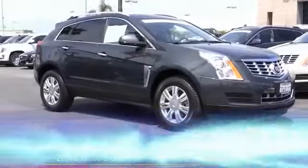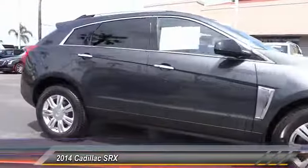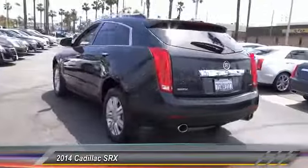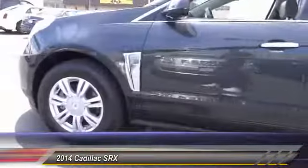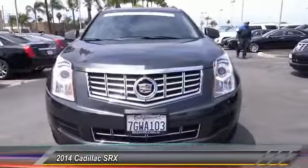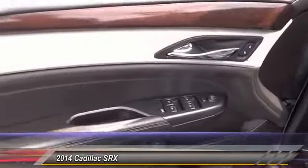The 2014 Cadillac SRX is beautiful from every angle. For driving enthusiasts, there's track-tuned handling, advanced engine power, and the added confidence of available all-wheel drive. Luxury lovers will delight in the new stylish handcrafted cabin, and for technology lovers, the list of high-tech features is just too long to list — and it's priced below $30,000.